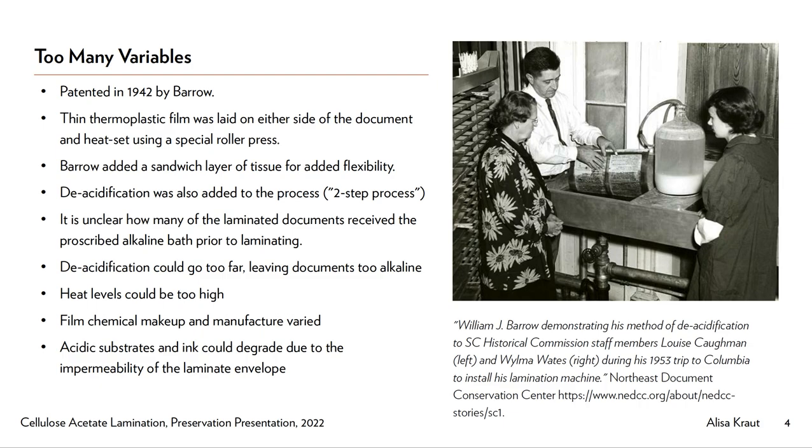However, materials and techniques really varied by market and by practitioner, which meant that some laminated documents were vulnerable to less careful lamination that could be detrimental to the document's long-term health. The heat used to melt the film could be set at varying temperatures, meaning some documents were laminated at a heat level high enough to age the substrate further. The cellulose acetate films available were of varying qualities over time, with different chemical makeups and different states of acidity.